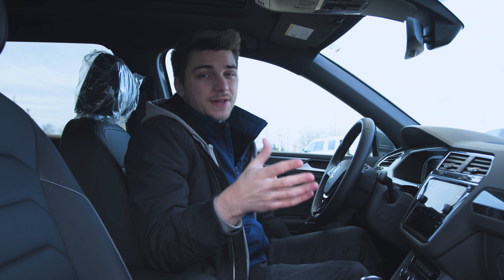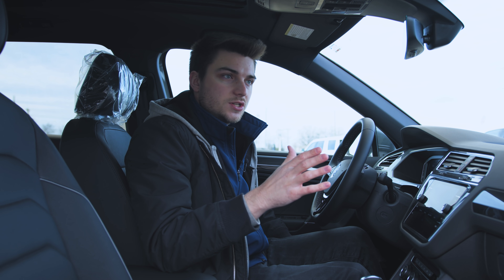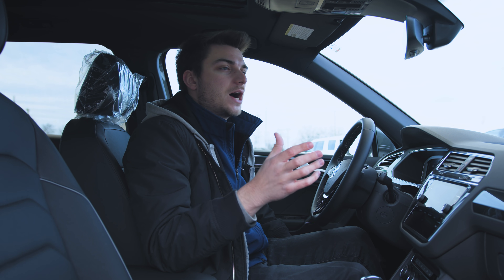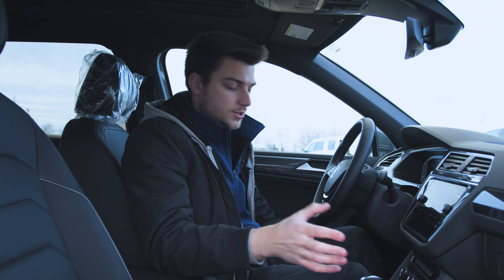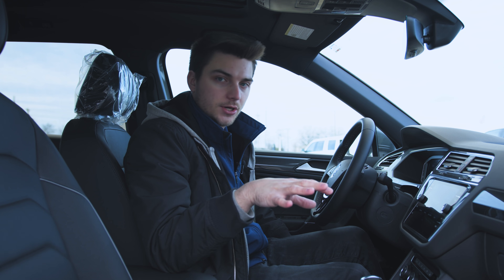It's also worth pointing out that Volkswagen did change their warranty for 2020. It used to be six years or 72,000 miles, whichever came first. But now it is four years or 50,000 miles, whichever comes first. However, you do get two years of complimentary maintenance now included.